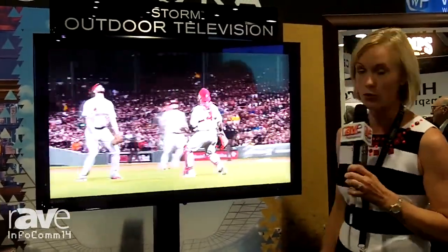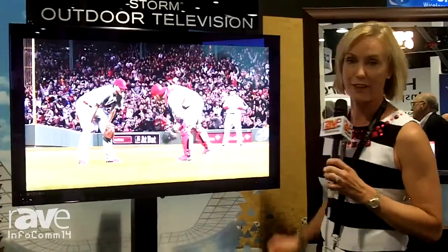Great product for outdoor use and digital signage use. Definitely check this one out.